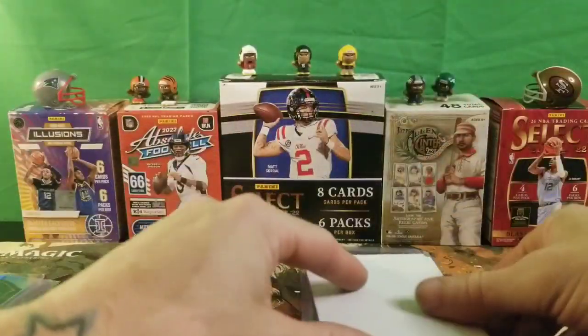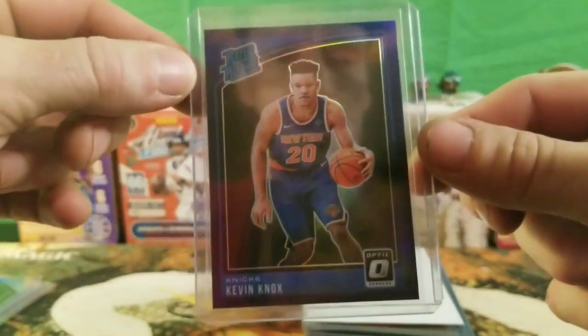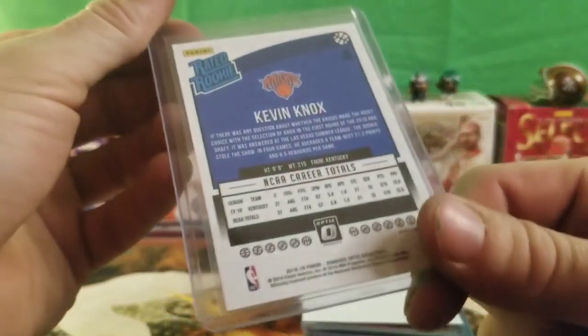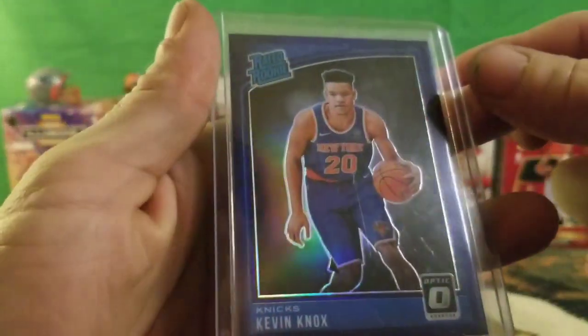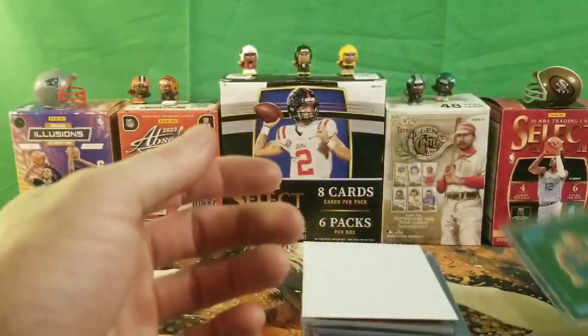We got a Kevin Knox purple rated rookie from Optic. It is not numbered, but I figure it's a good little pickup. I like Kevin Knox — little rated rookie, purple silver prism. Can't beat that.